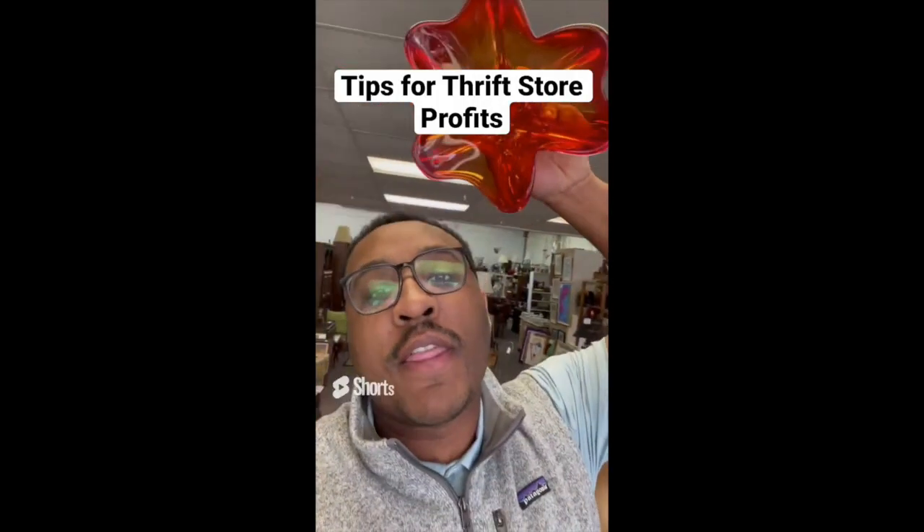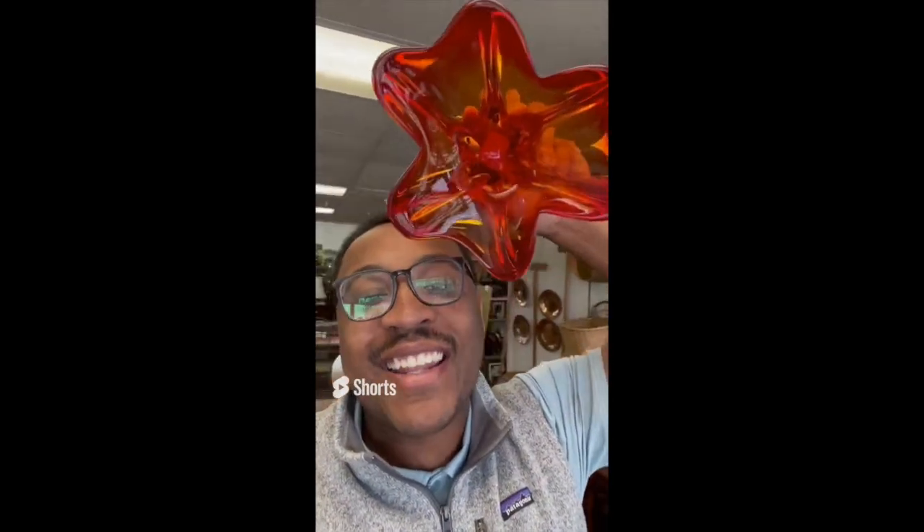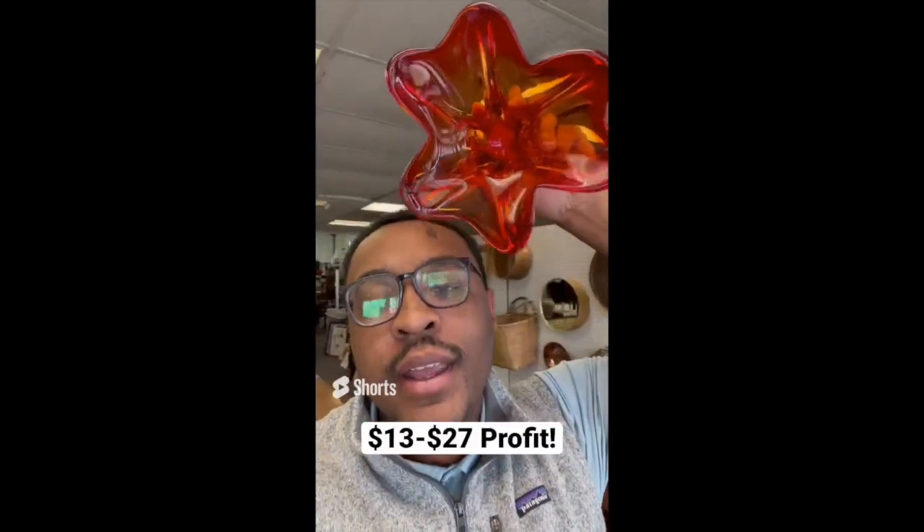Tips for making profit at the thrift store: be on the lookout for these vintage glass candy dishes. This one is $2.50 and sells anywhere online between $15 and $30.